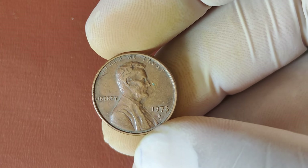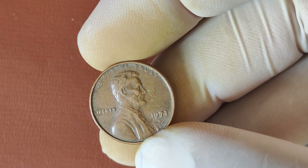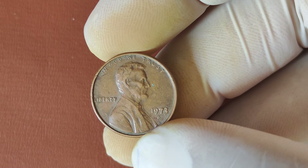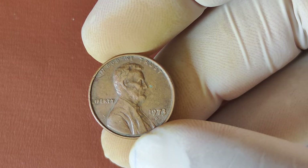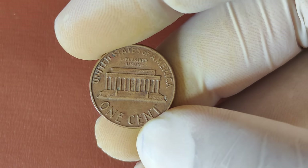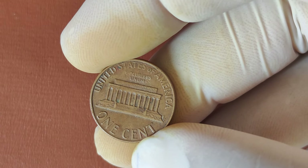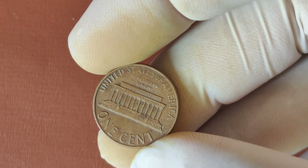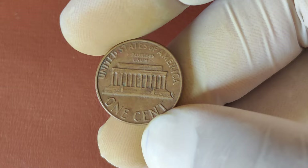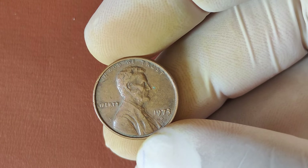We're diving deep into the history, value, and why some 1973 D-Mint Mark Lincoln pennies have become incredibly valuable. So if you're a coin collector, or just curious about rare coins, stay tuned — because you might just have one of these treasures in your pocket. The Lincoln cent was first introduced in 1909, honoring the 100th anniversary of President Abraham Lincoln's birth. This iconic design by Victor D. Brenner has stood the test of time. In 1973, the Denver Mint produced millions of these pennies, easily recognized by the small D-Mint Mark beneath the date.